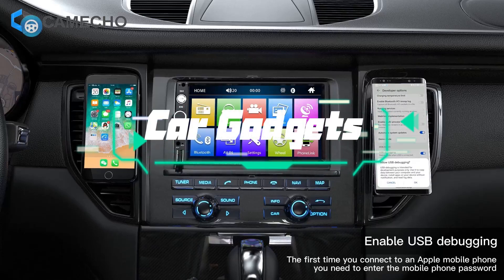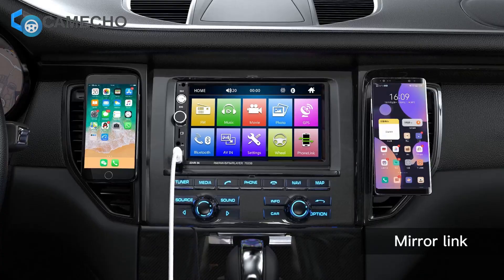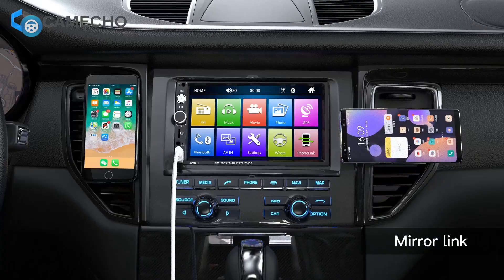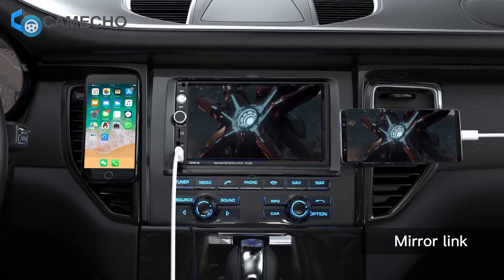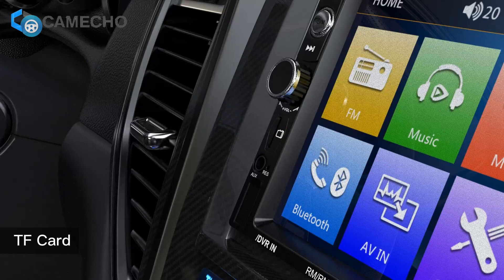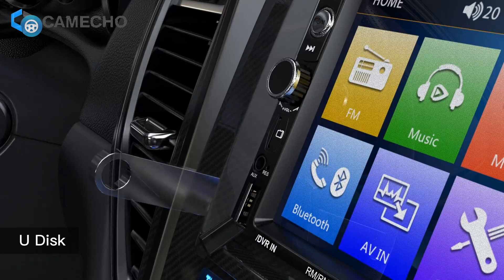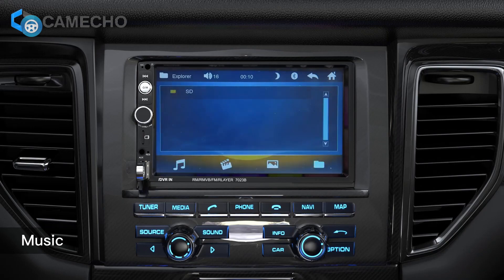Car stereos have come a long way from static AM/FM radio to the infotainment hubs they are today. Car stereos have become one of the more important options to consider when purchasing a car or upgrading the existing setup in your vehicle. Smartphone integration is also a key factor, and with that evolution, car stereos have become more than just something that plays tunes while driving.